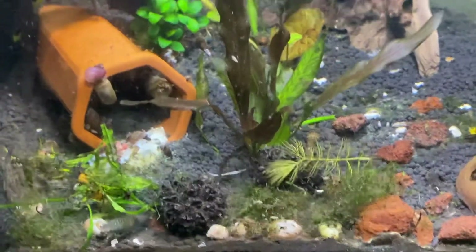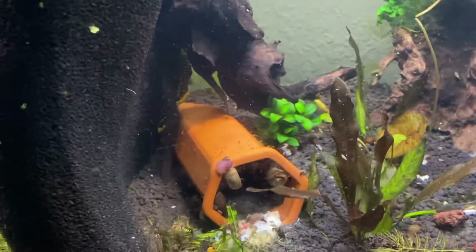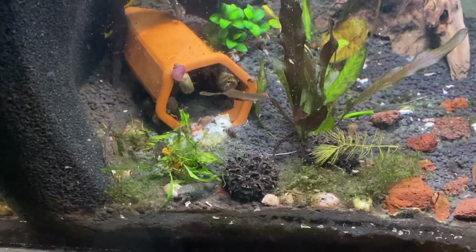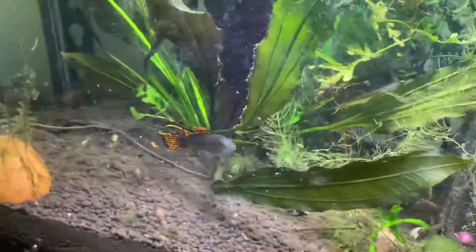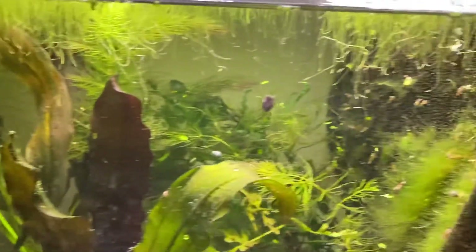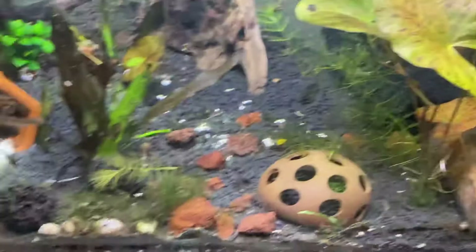I'm keeping them at about 76 degrees — apparently they don't need to be too warm. They just have really gentle filtration. On the other side of this I have some pistos that are doing just fine as well, but I definitely would not want them together — I imagine they would fight.